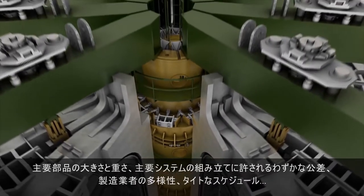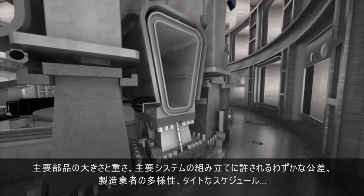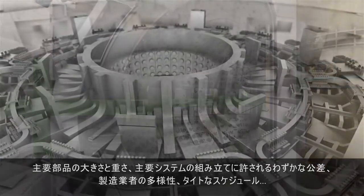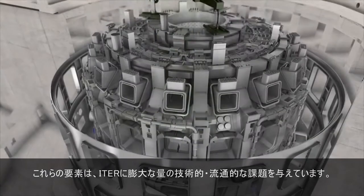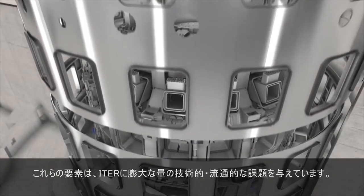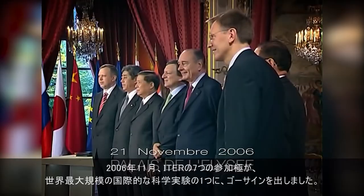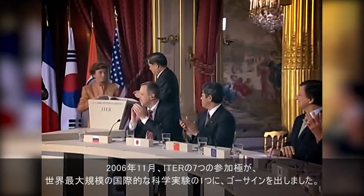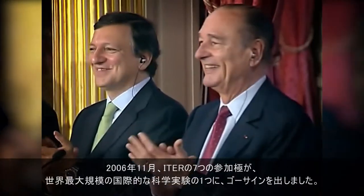The size and weight of the major components, the tiny tolerances for the assembly of major systems, the diversity of manufacturers, the tight schedule — all of these elements combined to make ITER an engineering and logistics challenge of enormous proportions. It was in November 2006 when the seven ITER partners gave the starting signal for one of the largest international scientific endeavours ever attempted.